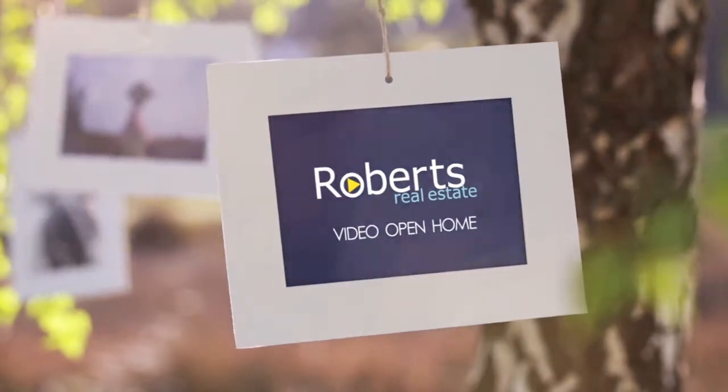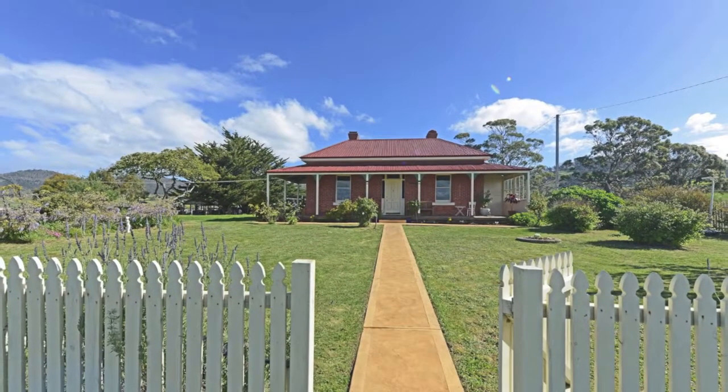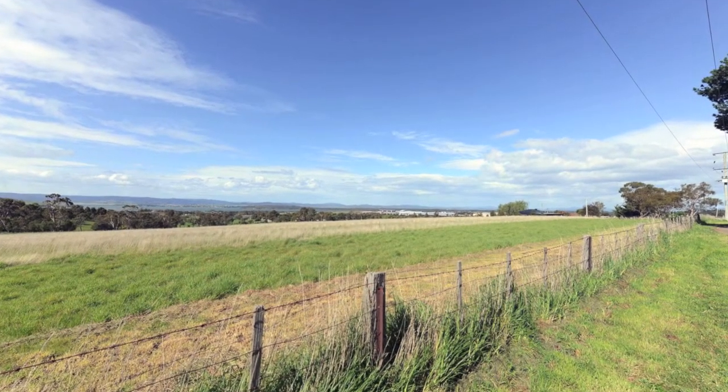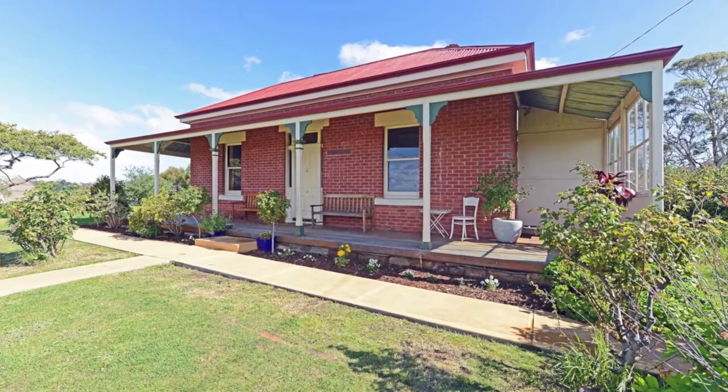Only a short drive to the Hobart city centre, this delightful home sits on top of a rolling hillside with approximately 15 acres of the most sought after land. Built circa 1900, this much loved home awaits her new owner.